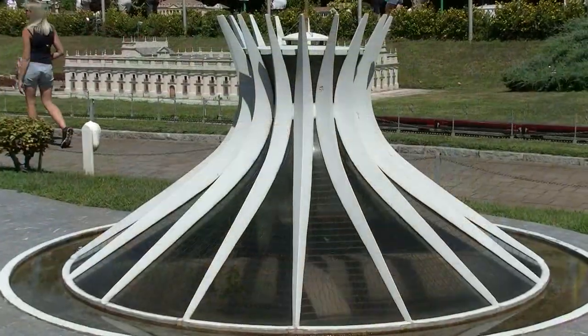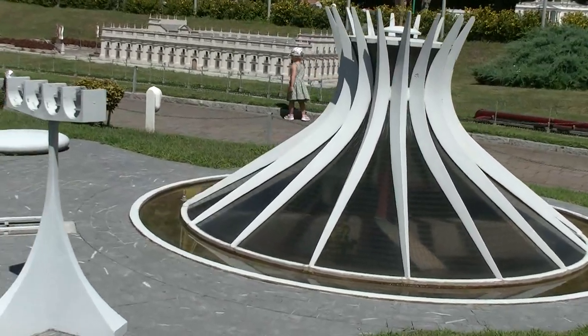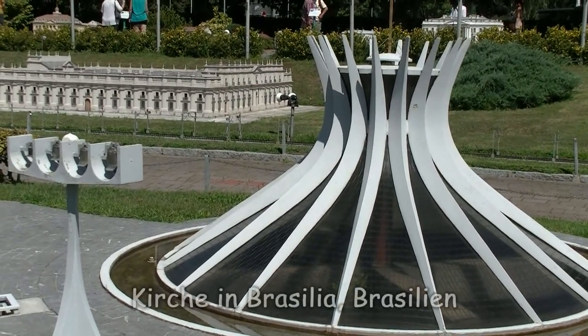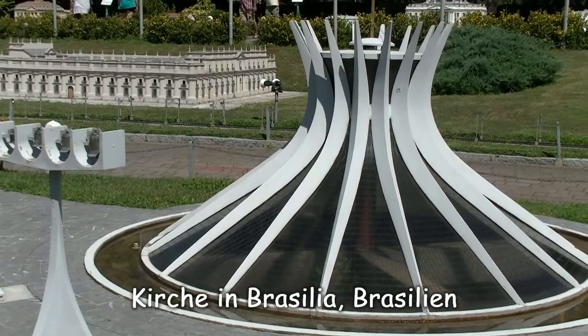Welchen Zweck, glauben meine Zuseher, hat dieses Gebäude? Jetzt wird es ein bisschen leichter – oben ein Kreuz, da vorne Glocken. Tatsächlich eine Kirche, und zwar jene in Brasília, der Hauptstadt von Brasilien.